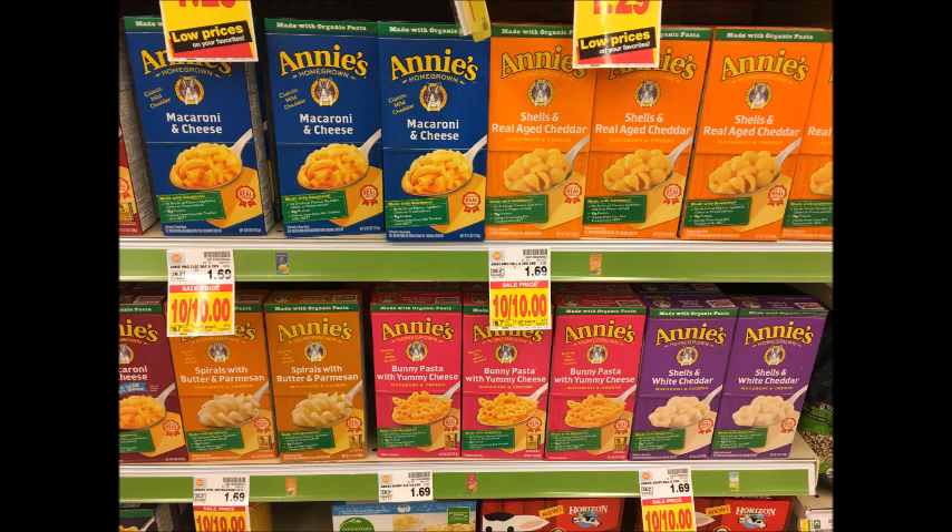Annie's Mac and Cheese is $1. Use the 75 cent off one printable coupon that I'll have linked in the description box below and get each box for only 25 cents.